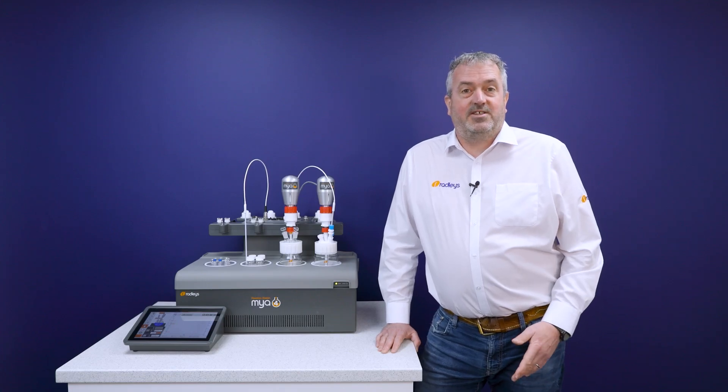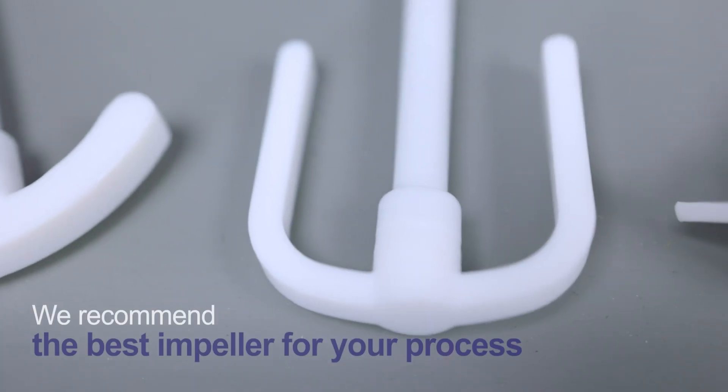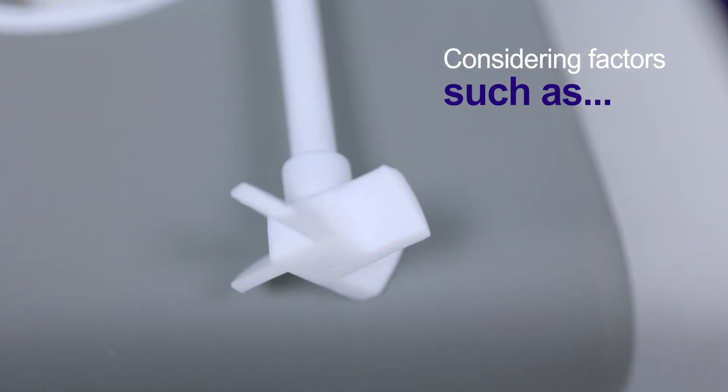We know that stirring must be consistent to achieve consistent results, especially for homogeneous temperature. That's why we recommend the best impeller for your process, taking into account factors such as viscosity and volume.